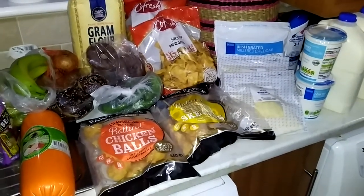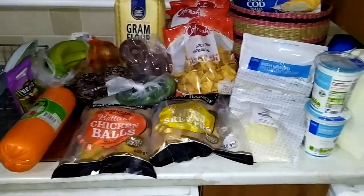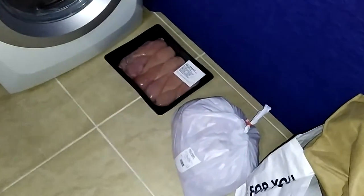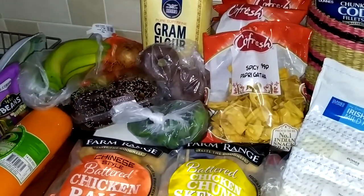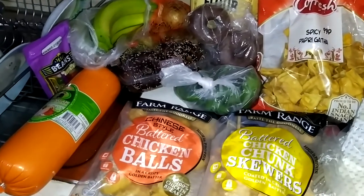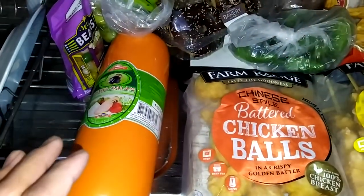Hello and assalamu alaikum. Today's video is about our weekly grocery shopping. I'll give an overview of what we bought. We have got lots of items and the main focus has been on the meat section, which was reduced, so we got most of the meat today. Let's start from the first corner.